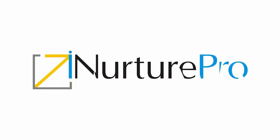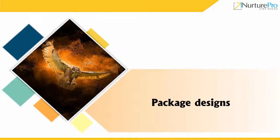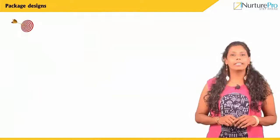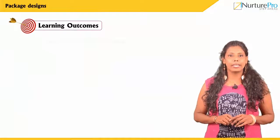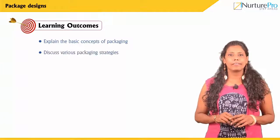Hello and welcome to iNurture videos. In this video we will discuss about package designing. At the end of this video you will be able to explain the basic concepts of packaging and discuss various packaging strategies.